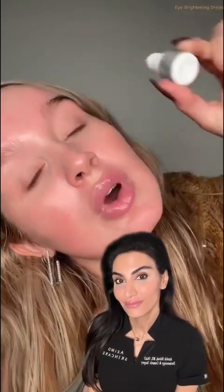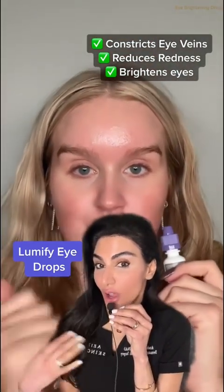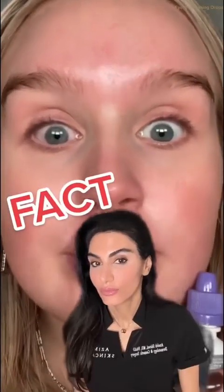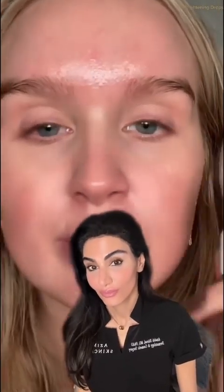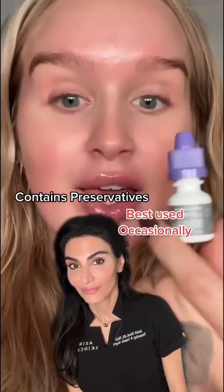Want to see a magic trick? Let's do one eye — it takes a minute to kick in. These drops constrict veins in the eye, reducing redness and causing a brightening effect. Look how much whiter and brighter — completely different. Lumify.